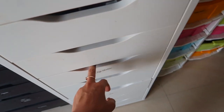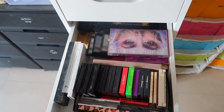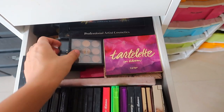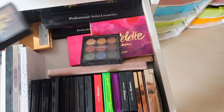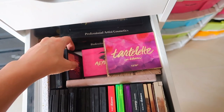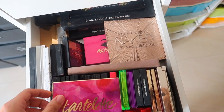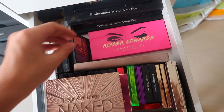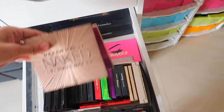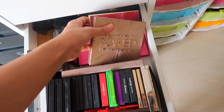Then we've got eyeshadows. We have the Huda Beauty eyeshadow palette, Tarte In Bloom, the MAC palettes — just randomly placed. We've got the Urban Decay Ultimate Basics, the Naked palette, then the Alissa Edwards Anastasia palette, some MAC palettes in the back, and the Modern Renaissance from Anastasia.